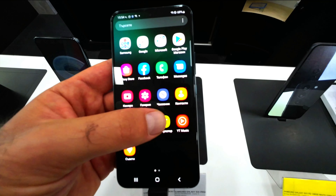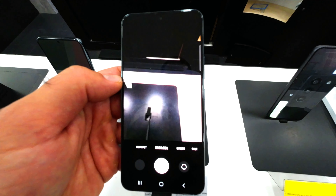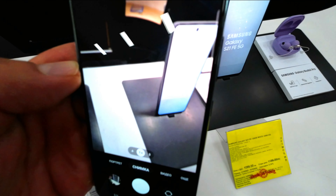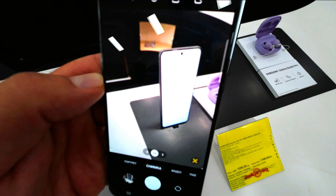The Galaxy S22 series is also the first smartphones to feature the new Corning Gorilla Glass Victus Plus. The devices are equipped with this tough glass on the front and back, so you can worry less about accidental drops.